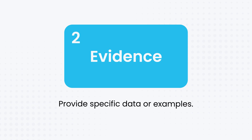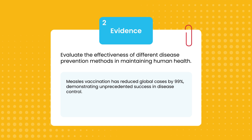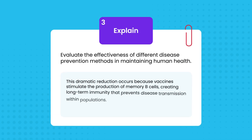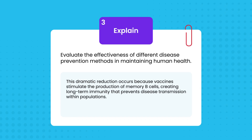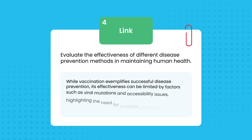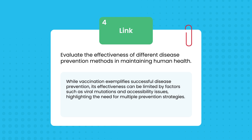For evidence, provide specific data: 'Measles vaccination has reduced global cases by 99%, demonstrating unprecedented success in disease control.' Then explain how your evidence supports your point: 'This dramatic reduction occurs because vaccines stimulate the production of memory B cells, creating long-term immunity that prevents disease transmission within populations.' Finally, link back to your question: 'While vaccination exemplifies successful disease prevention, its effectiveness can be limited by factors such as viral mutations and accessibility issues, thus highlighting the need for multiple prevention strategies.'